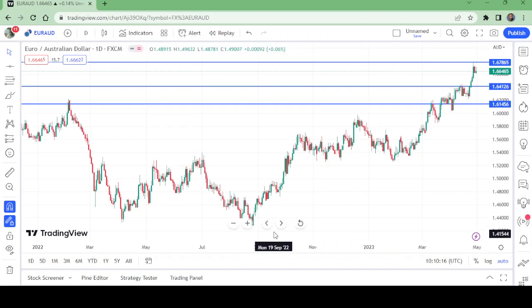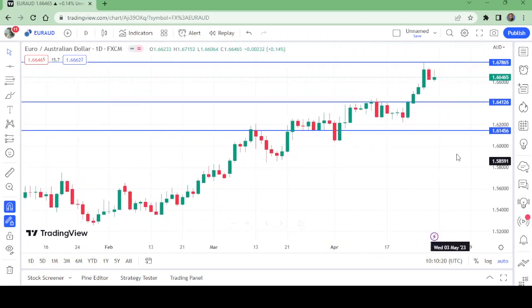Now let us watch the current levels on the daily timeframe. We have a very good support here — this is the first support on the daily timeframe. I don't think it will work very well, but if we want to place a buy here, we will have to put the stop loss below this level. That way, if it comes down, we will be saved from being stopped out at a loss.